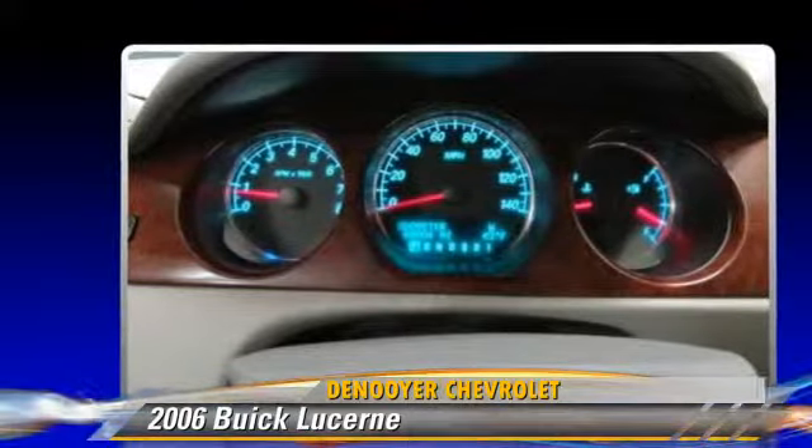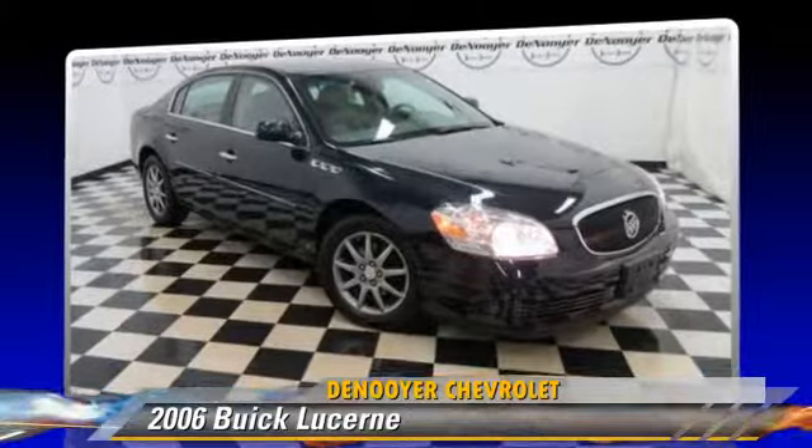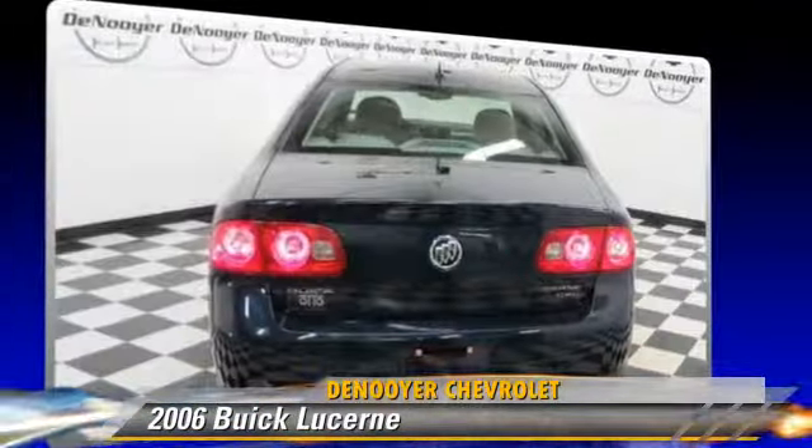Comfort and convenience features include heated power mirrors, leather seats, and navigation system. Give us a call to schedule your test drive today.